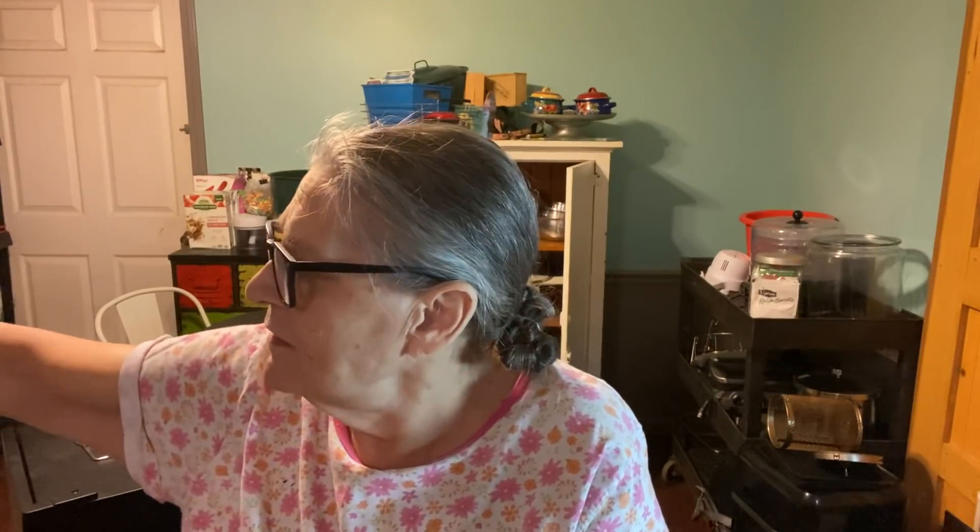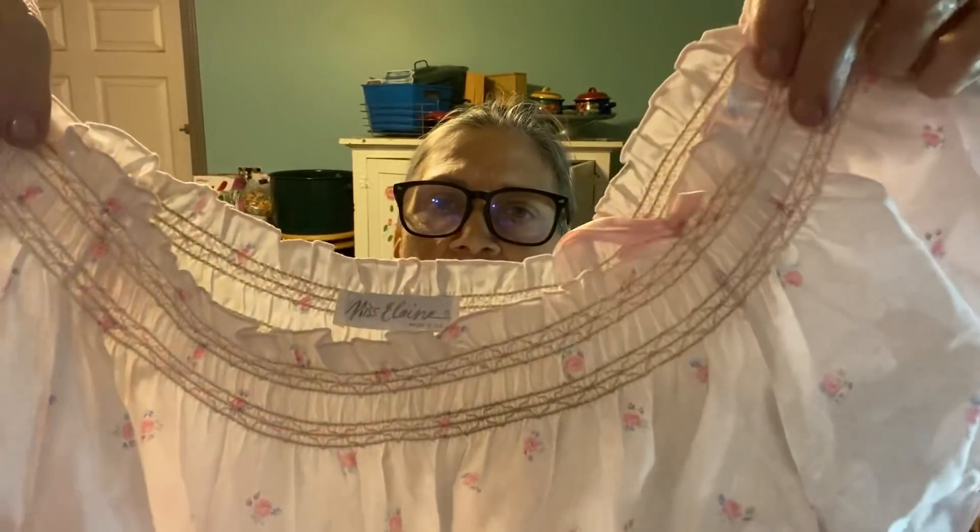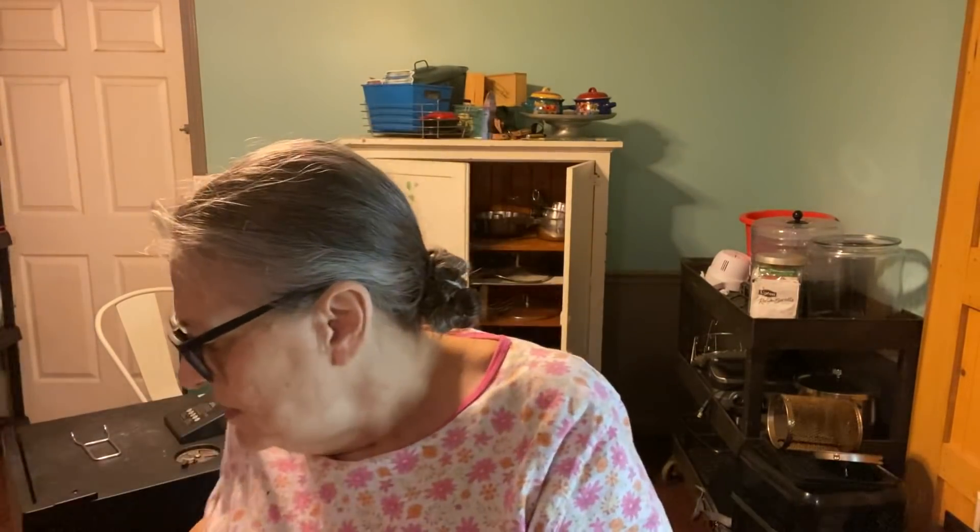Then I got two nightgowns. I just have this thing about comfy, cute nightgowns. This one — I'm sure it's not old, maybe it is — it's made in the USA, Miss Elaine. It kind of reminds me of an older nightgown. It doesn't really matter, but it goes to the floor and it's just a thin cotton.